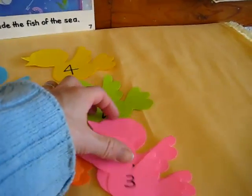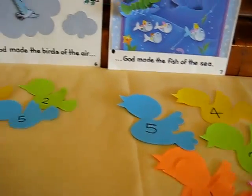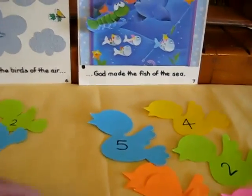So she can either distinguish it by the colors or by the numbers. If you want to make it more difficult, you can switch colors, or you can make them all one color and just have different numbers. So they find the little baby bird and the little mommy bird.